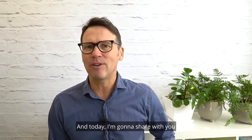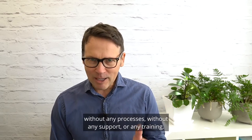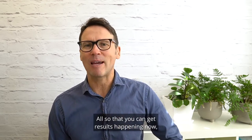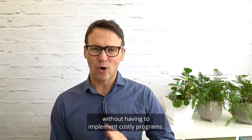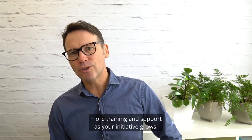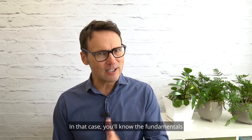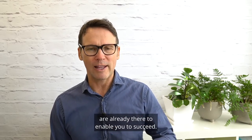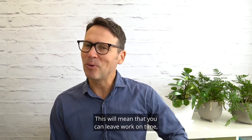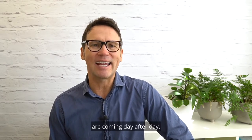Today, I'm going to share with you the critical concepts you need to run a business growth innovation program without any processes, without any support or any training — all so that you can get results happening now without having to implement costly programs. And suppose you do want more structure, more training and support as your initiative grows — you'll know the fundamentals for the business growth innovation program are already there to enable you to succeed. This will mean that you can leave work on time and sleep easy, knowing that your business growth results are coming day after day.